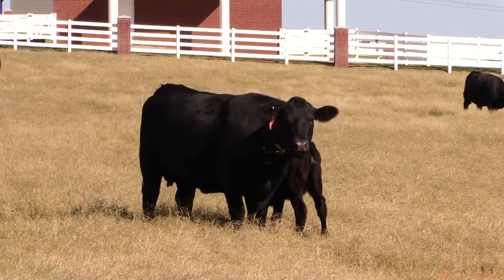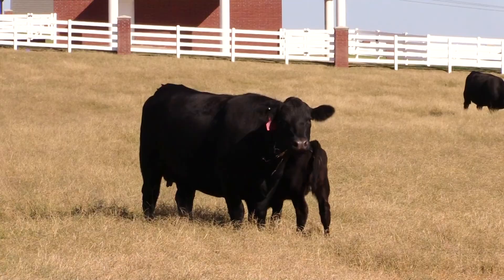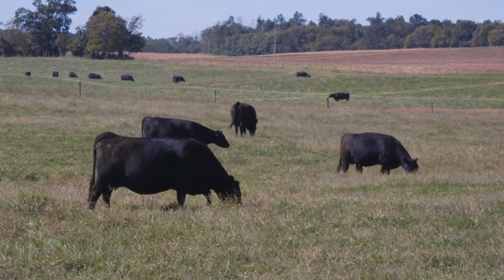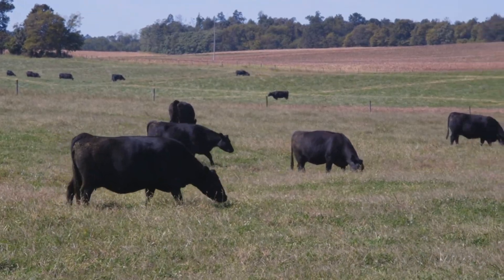Basically, if we're shooting for low choice, we're B students. As a beef industry, I think we want to be the A students. As the market rewards those higher grades, ranchers can rest easy that producing better beef won't come at the cost of maternal functionality in their herds.